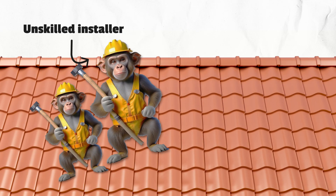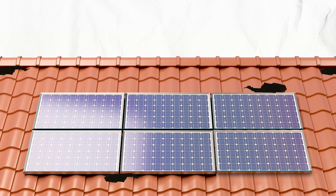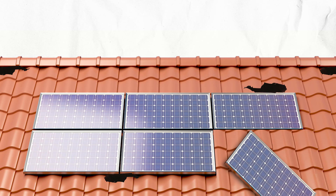In general, roof damage isn't very common, especially if you choose a trusted local solar installer. However, issues can arise if you hire roof monkeys — unskilled installers, sometimes even overseas backpackers — who may rush through the process and put your whole installation at risk.